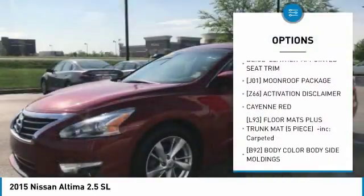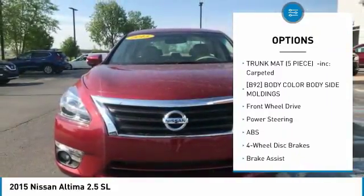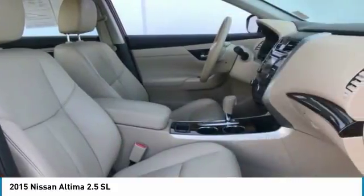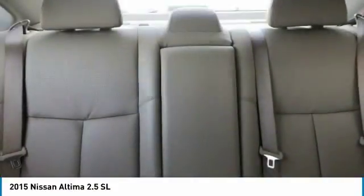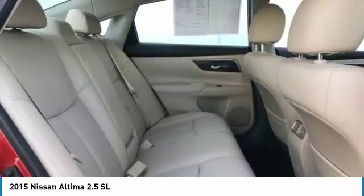Anti-lock braking system, backup camera, steering wheel audio controls, power passenger seat, keyless entry, leather-wrapped steering wheel, Bluetooth, power steering, adjustable steering wheel, four-wheel disc brakes. This beauty is sure to make you the talk of the neighborhood, so call or drop in for a test drive today.